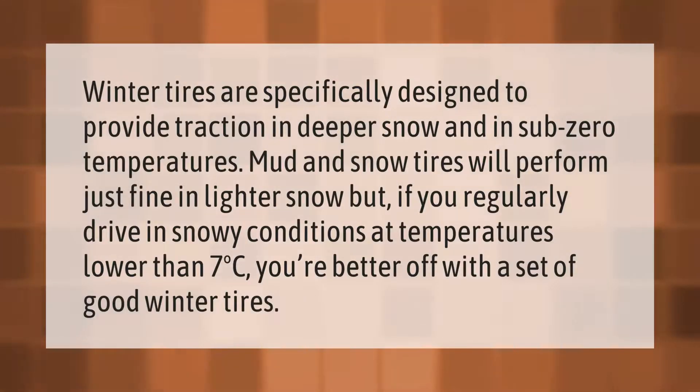Winter tires are specifically designed to provide traction in deeper snow and in sub-zero temperatures. Mud and snow tires will perform just fine in lighter snow, but if you regularly drive in snowy conditions at temperatures lower than seven degrees Celsius, you're better off with a set of good winter tires.